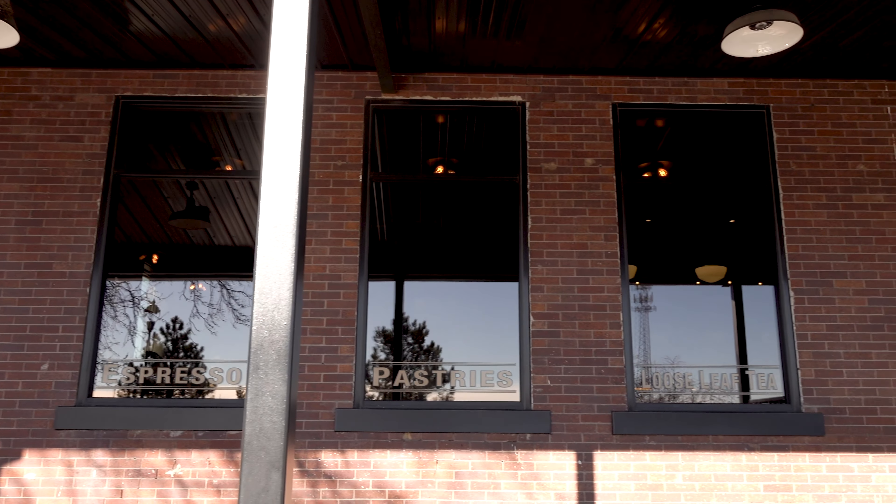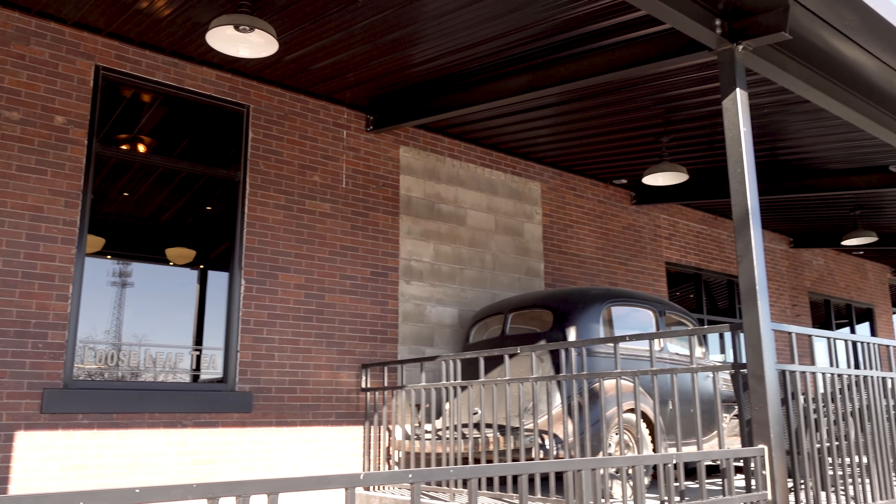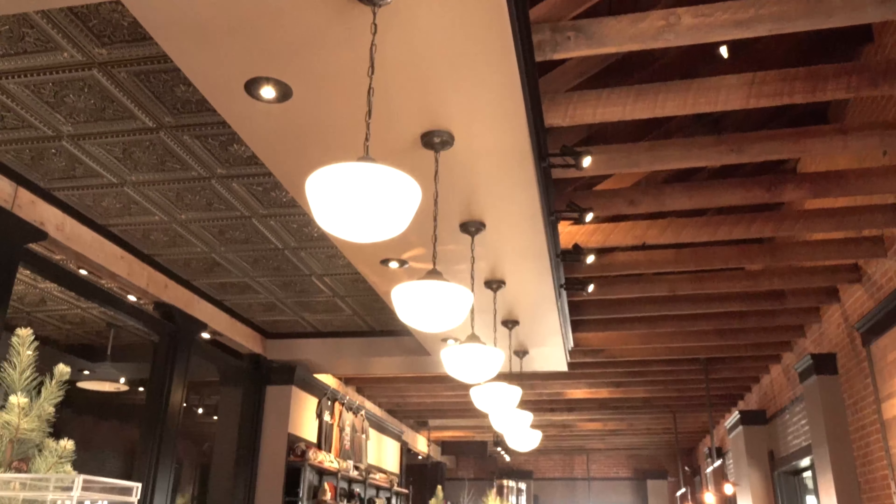All this brick and the floor that we're on right now is original. The rafters in the actual part of Kitts where you can sit — those are all original beams from the building.